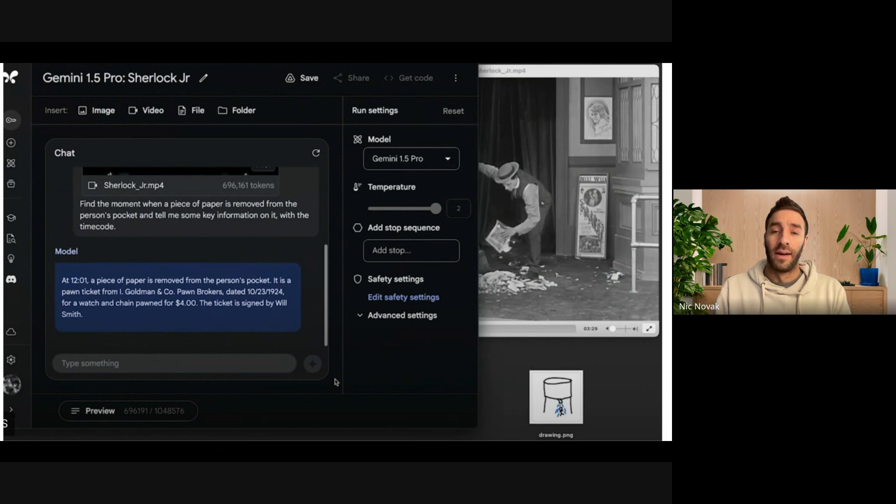It does seem like that 10 million token limit when released is going to be limited to 128,000 tokens or 1 million tokens for end users, presumably because that 10 million theoretical limit comes with some intense computational restrictions — a lot of extra juice needed to power that. But yeah, pretty wild. This was quite a significant release from Google with Gemini 1.5.